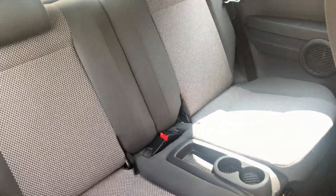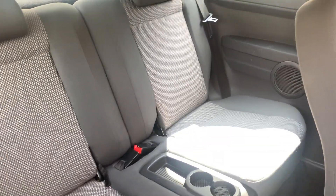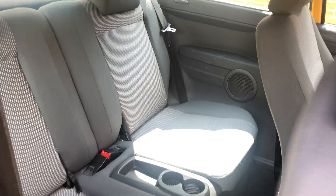The rear seats once again clean and tidy, no unwanted marks, no scratches or tears. Really is a very well-kept car.